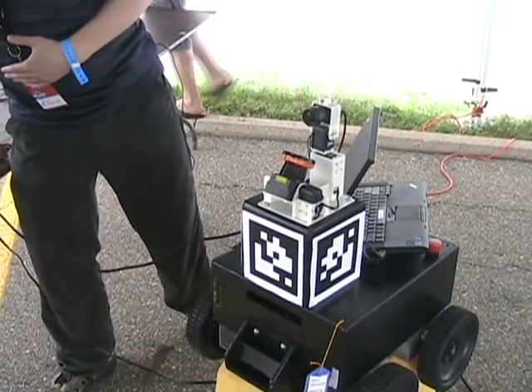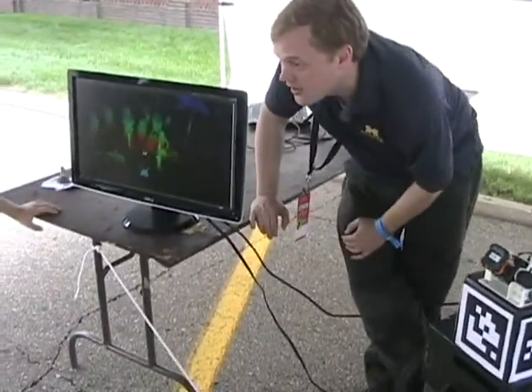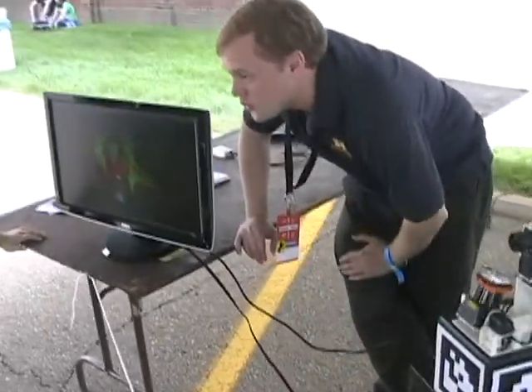Isn't that cool? This is how our robots see the world. The robot looks out and can figure out where the people are and where the ground is, so it knows where to drive.